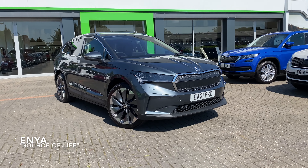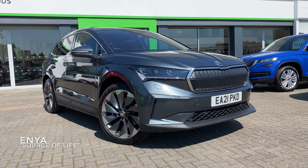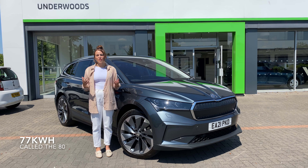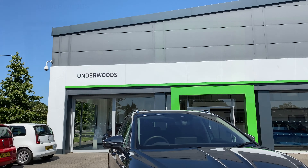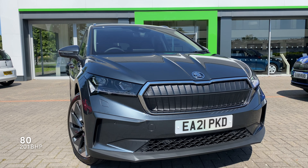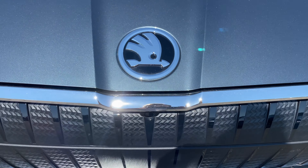The name Enyaq is derived from the Irish name Enyaq, which means 'source of life.' It comes in two different battery options: a 58 kilowatt and a 77 kilowatt, which Skoda call the 60 and the 80. The 60 has 256 miles of range whereas the larger 80 gets 333. The smaller battery model boasts a 177 brake horsepower rear-mounted electric motor, while the 80 features a 201 brake horsepower drive unit powering the rear wheels.